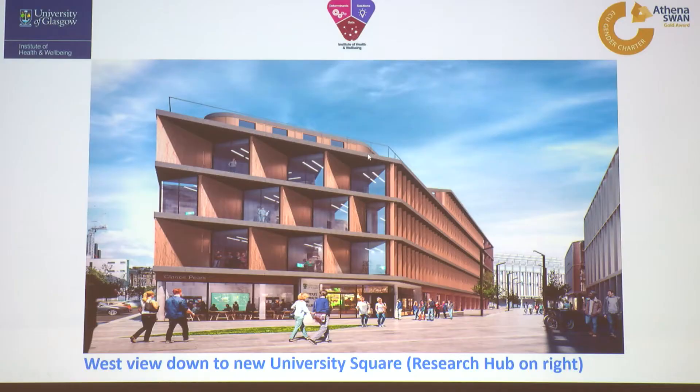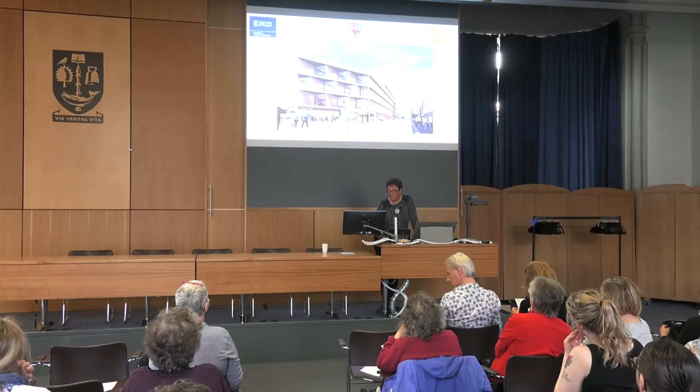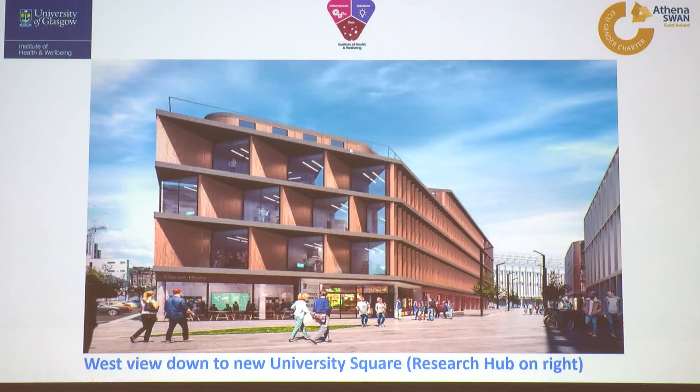There have been a few tweaks to the design since you last saw it. The saw-edge type features on the windows are not just for aesthetics — they're partly to ensure that we get as much natural light as we can whilst making sure we don't get a lot of solar gain. We're keen that the building is environmentally friendly, so we're trying to avoid mechanical ventilation as much as we can. On the top floor there's a barrier for health and safety reasons.